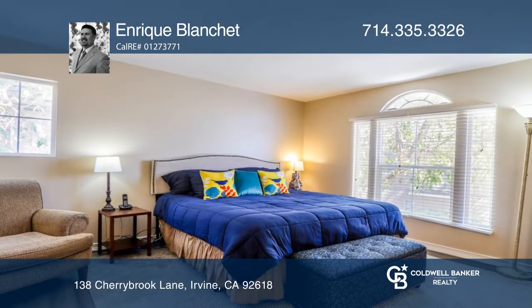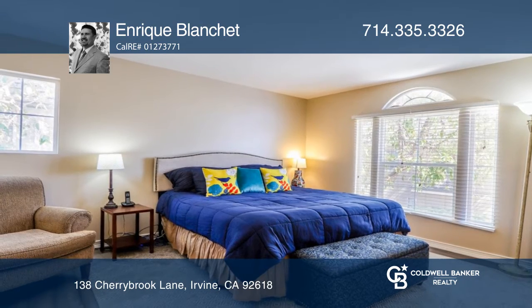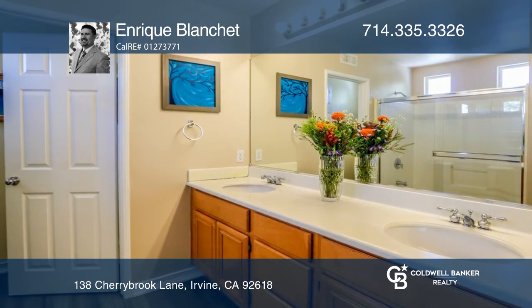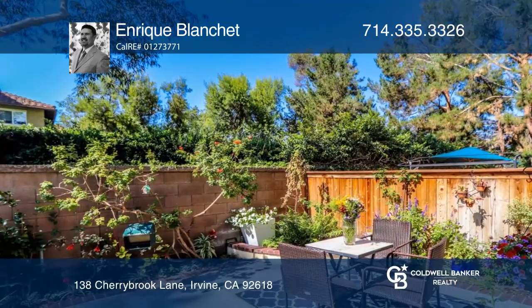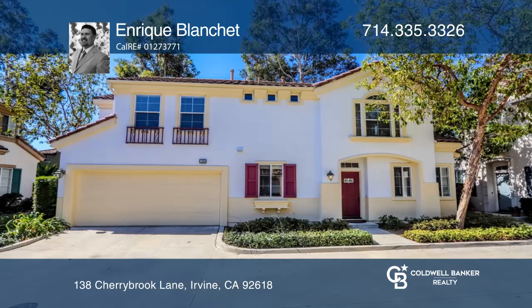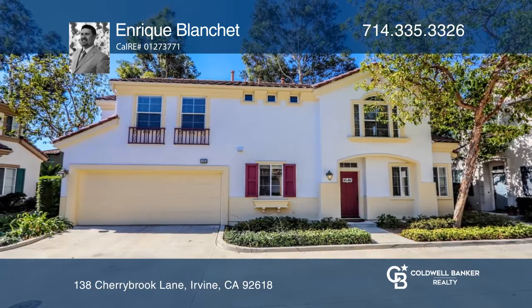and a kitchen window looking out to the courtyard. The primary bedroom includes a walk-in closet. Enjoy sunset views from the dining area and bedroom. The expansive back patio is ideal for entertaining and relaxing. Schedule a showing with Enrique Blanchett today.